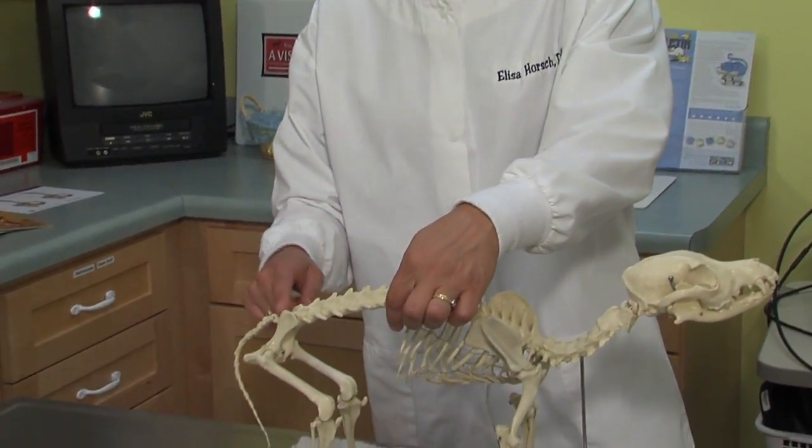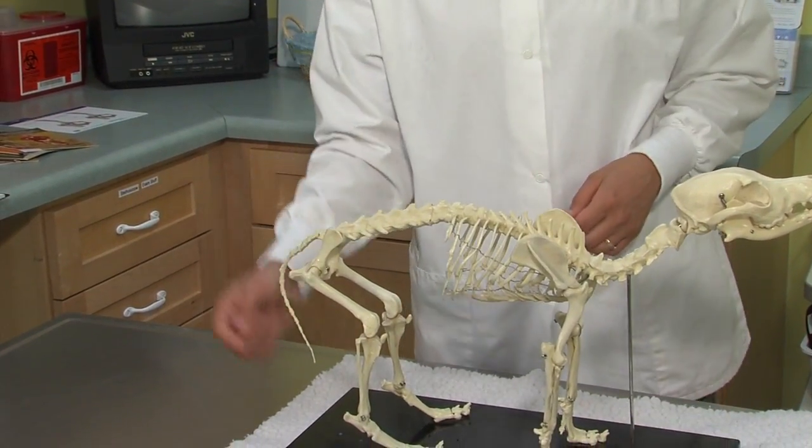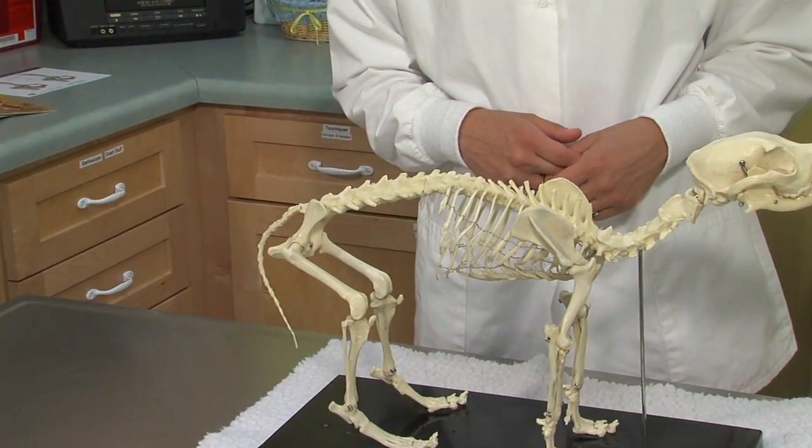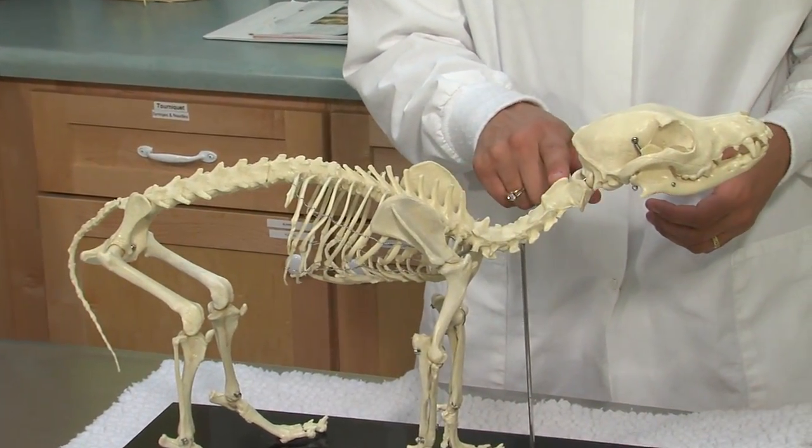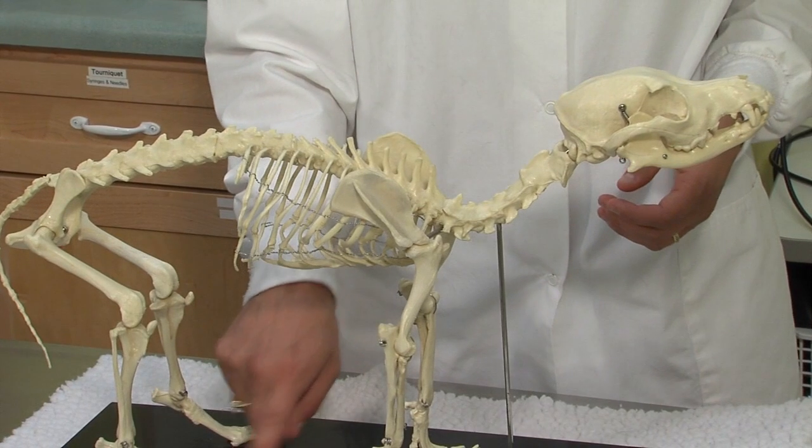Dogs with long backs and short legs are usually affected in their lumbar spine, between the ribs and the tail. Only the hind legs experience pain and paralysis in this case. Other breeds of dogs will slip discs in their neck, in which case all four legs will be affected.